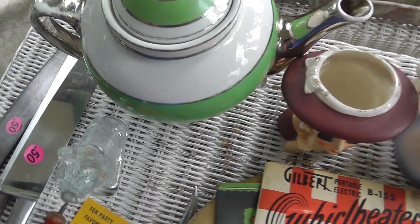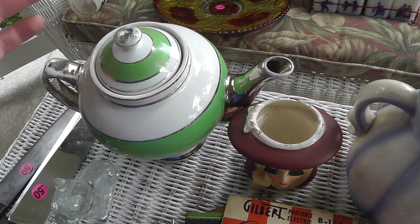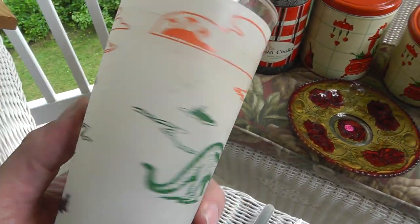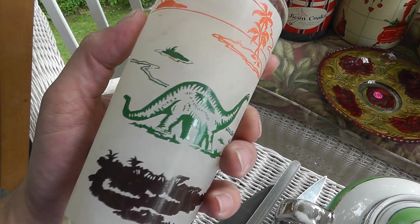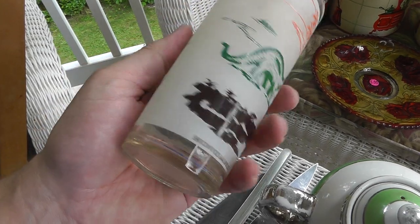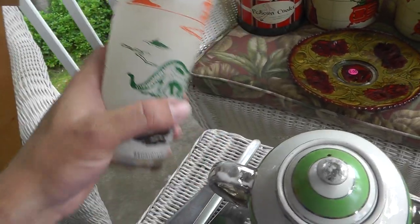Maybe I'll get $20. Who knows? I've got another Brontosaurus glass — take a look at that. I just sold a set of five of these for $75.00. This one's not quite in as good a shape, but it might clean up. I paid a dollar for that, and that's at least $10.00, maybe $15.00.